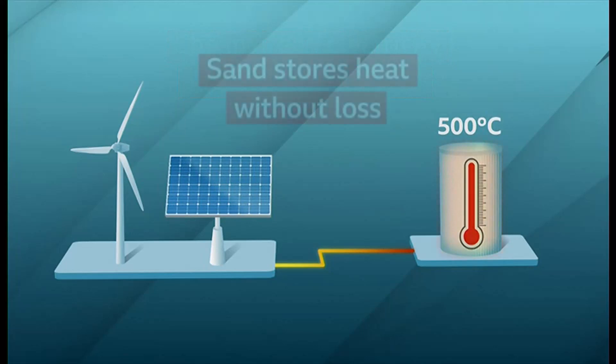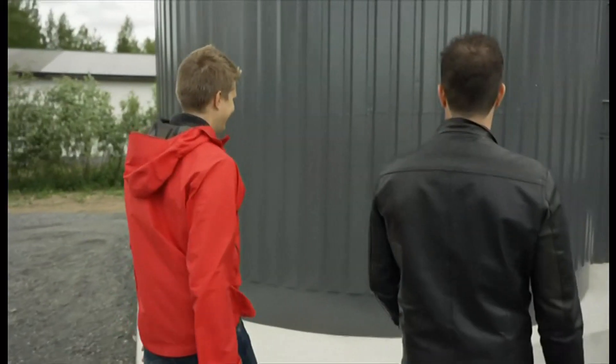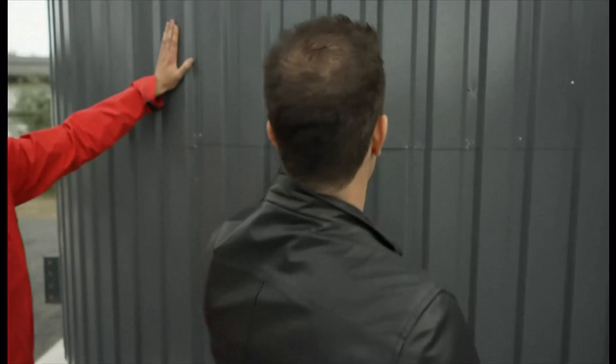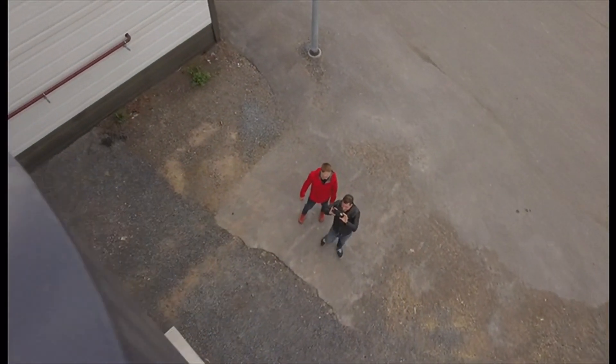Crucially, the sand can keep this heat without loss, potentially for months. Here in Kankaanpää, the heat in the sand battery is then used to help power the district heating system, keeping homes, offices and indeed swimming pools warm all year round.